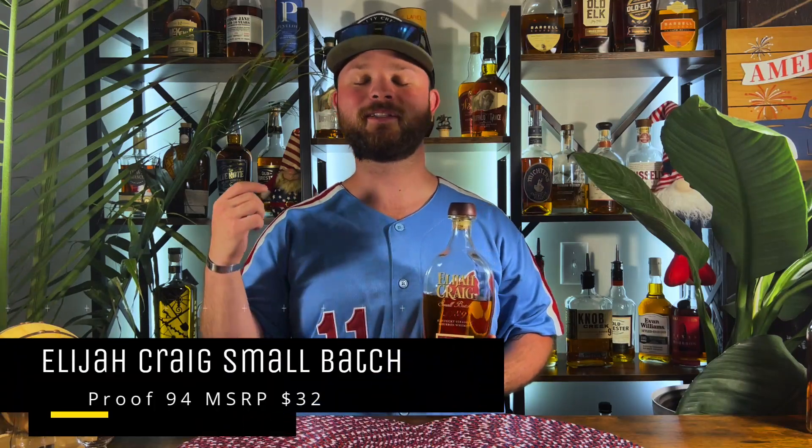Bottle number one is going to be none other than Elijah Craig Small Batch. Sitting at 94 proof, this stuff brings everything you want in a nice summer sipper — those caramels, a little bit of toasted marshmallow, nice smooth vanillas. It's just a fantastic bottle and I absolutely love it. This is a really, really good one on ice, and you can't go wrong with a nice fat ice cube with Elijah Craig Small Batch.